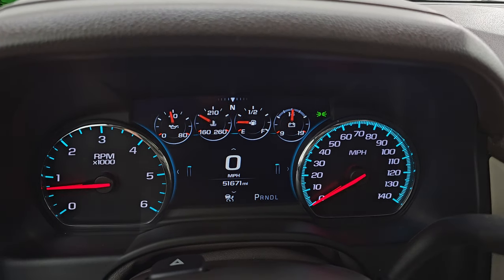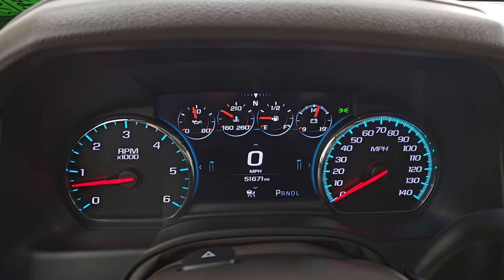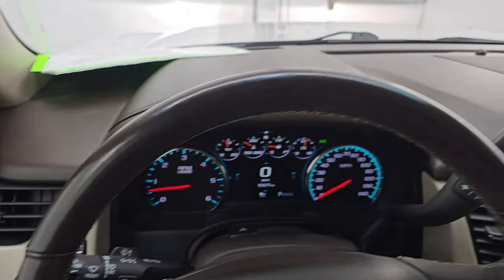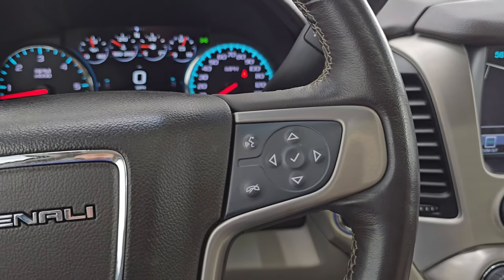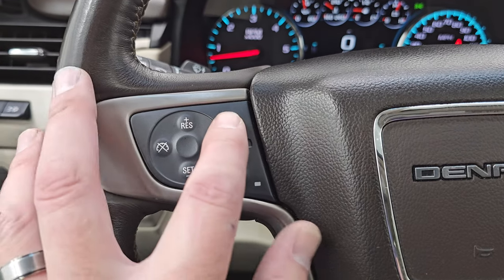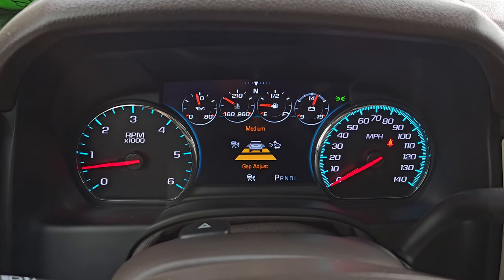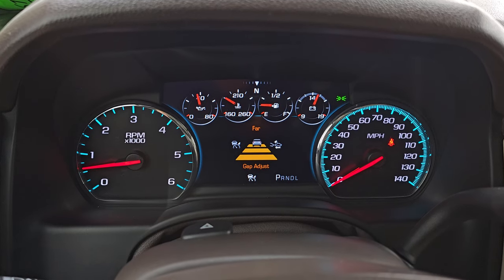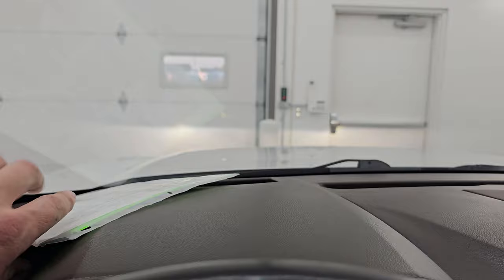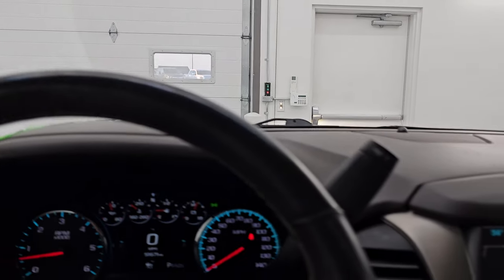This one has 51,671 miles on it. You get the digital speedometer with no check engine lights or anything like that. It comes with the heated leather-wrapped multi-function steering wheel with Bluetooth and information center controls on the right, cruise controls and heated steering wheel controls on the left, and adaptive cruise control so you can adjust the gap to the vehicle in front of you.